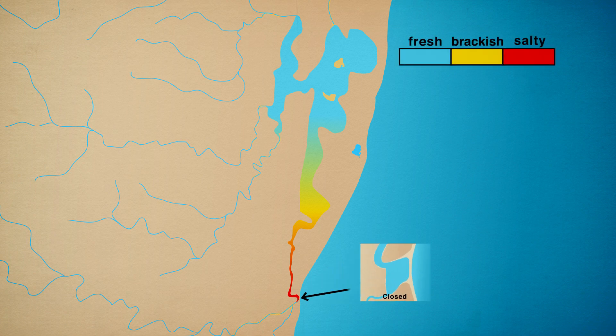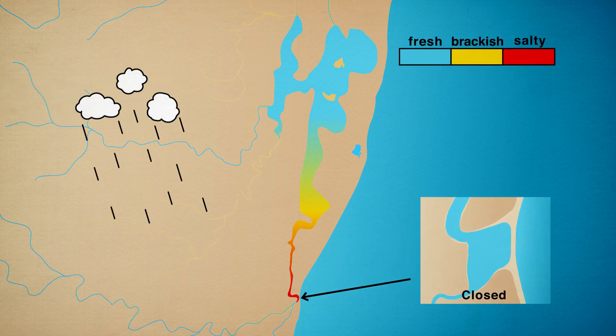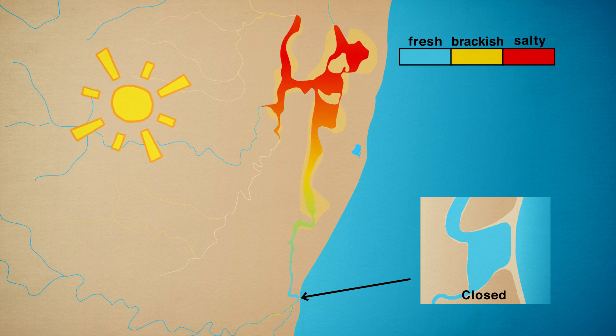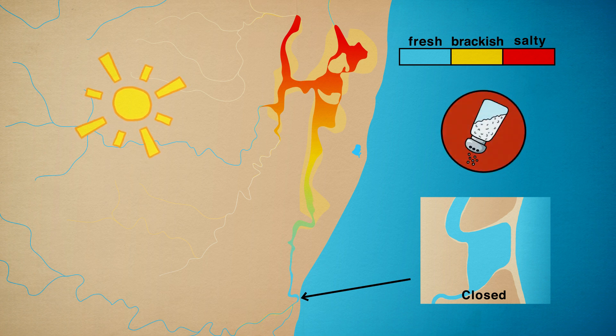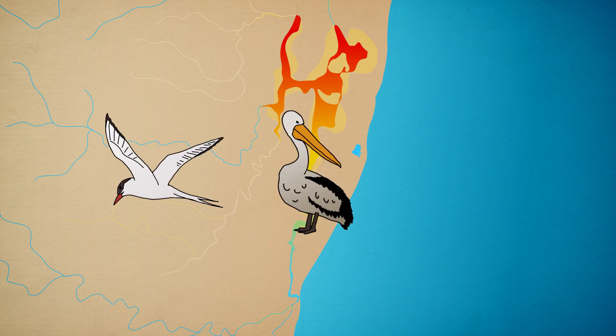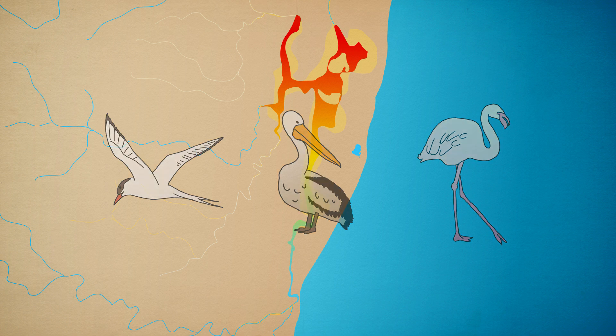During dry periods, the estuary mouth is closed and there is little water entering the estuary from rivers. Evaporation from the lake's large surface area leads to a loss of water and the concentration of sea salt rises as more and more water evaporates. The estuary becomes saltier along its entire length and under certain conditions it may be saltiest further from the sea. The high salinities create conditions attracting animals like terns, pelicans and flamingos.